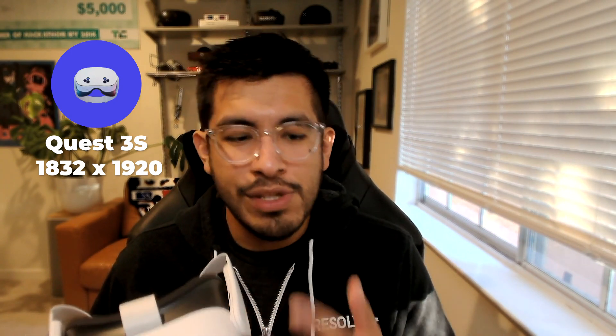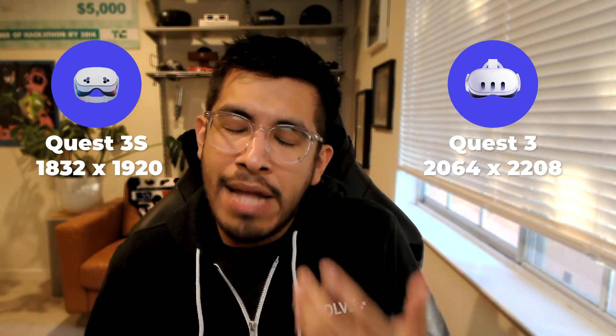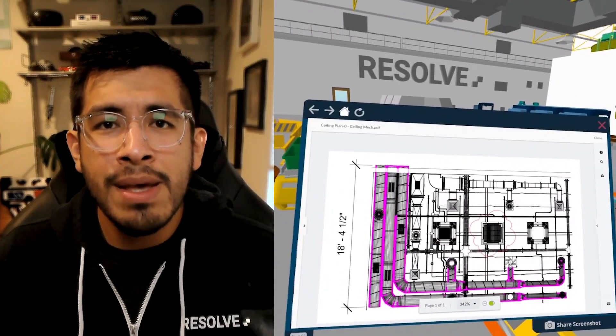Another trade-off is the display. The Quest 3S has a lower resolution display — specifically 1,832 by 1,920 pixels — whereas on the Quest 3 you get 2,064 by 2,208 pixels. You do notice the difference. On the Quest 3S, when you open apps like Resolve or even the home menu, you'll notice the pixels a little more. As you ramp up VR usage, especially with features like Resolve's App Portal where you're pulling up drawings or issues from ACC, Procore, or Nuforma, you'll start to feel the impact on legibility — smaller text is a little harder to read.